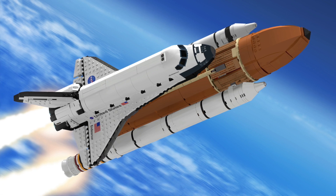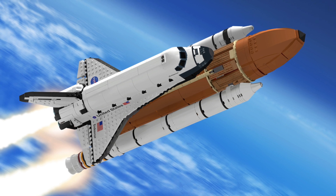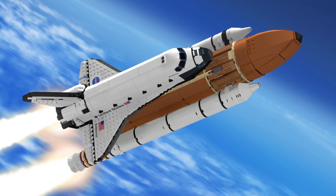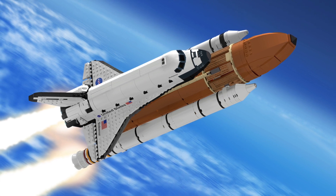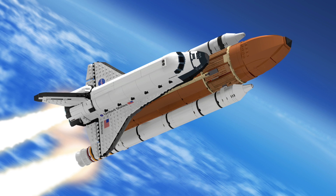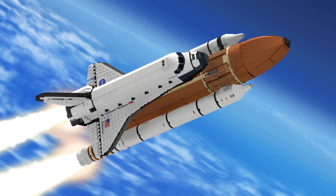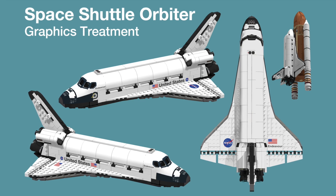Hey guys, look at night senior. Doing another Lego Ideas video. Today is the NASA Space Shuttle Saturn V scale. It is by King's Knight. We got 7,205 supporters and it's got over 2 years, so I'm sure it will be approved or anything.